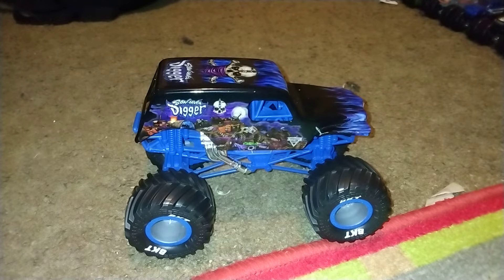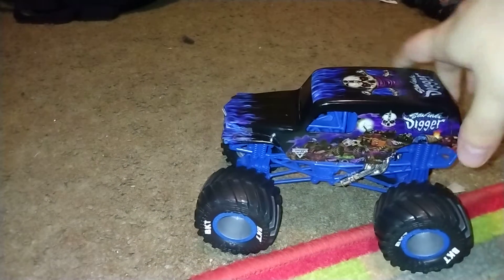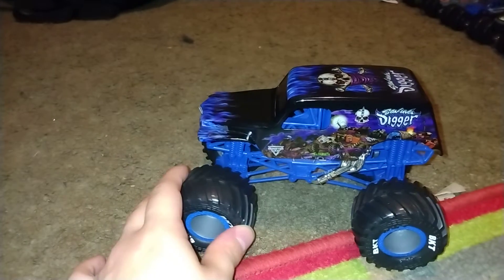What's up guys, Kenny D here. We're back for another video. Today we're reviewing Son of a Digger for you guys. This is a 1:24 scale version of this truck. I'm gonna tell you what it looks like right here and I'm gonna tell you what it is in its entirety.